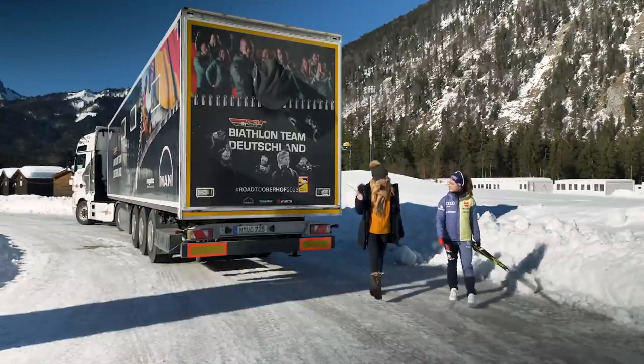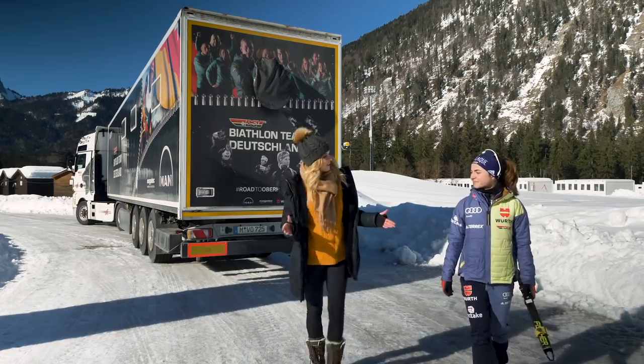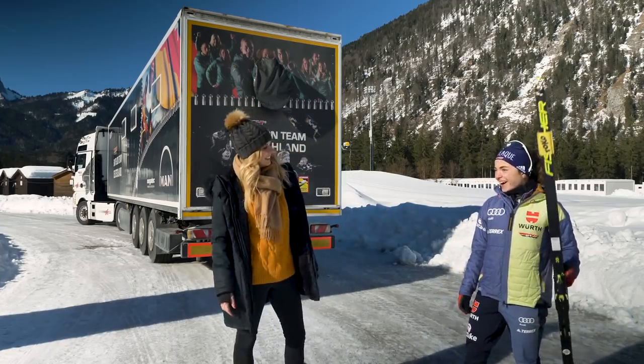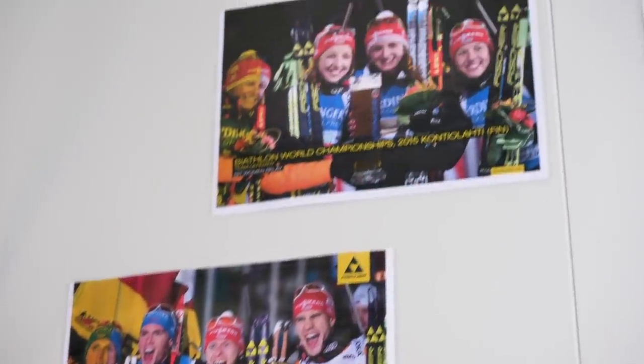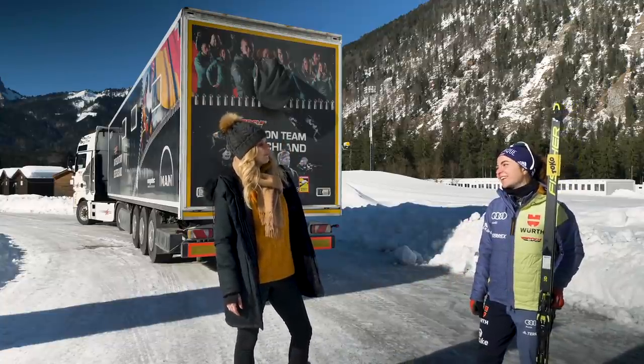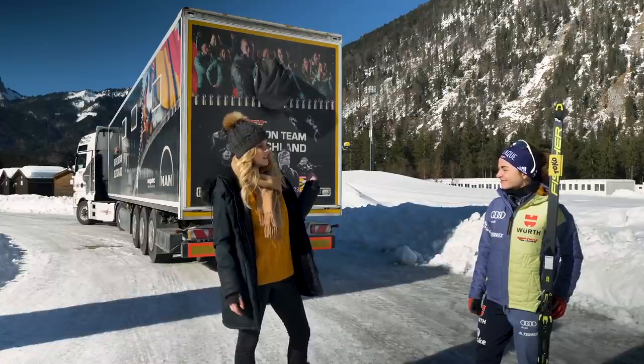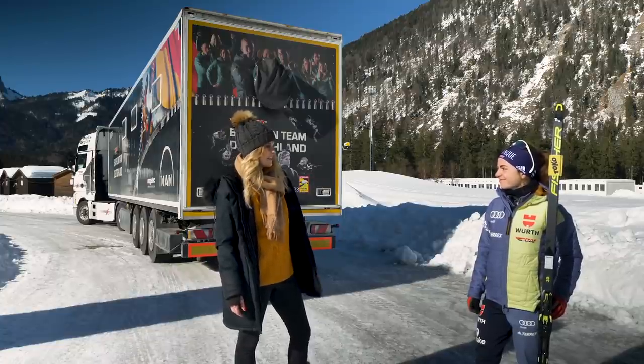That was exciting inside! So what else do you use this truck for? After a really good race when someone gets on the podium, we have a little party inside — just a little one. The wax guys have some beer. That's always a lot of fun. It seems quite convenient to have such a truck right at a competition.